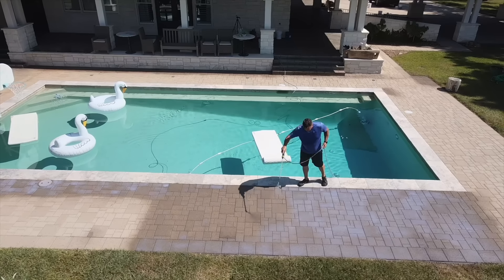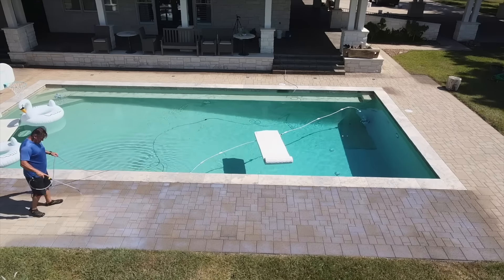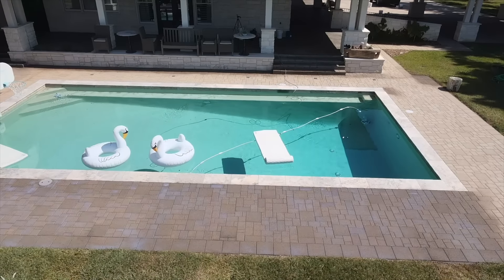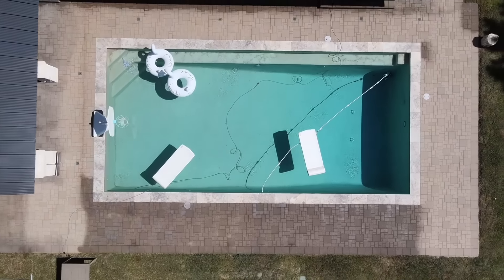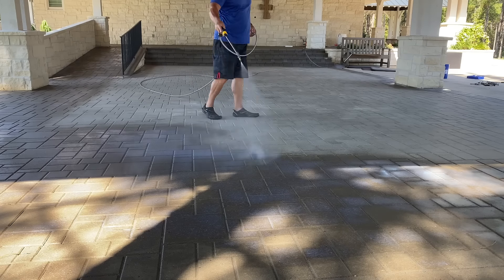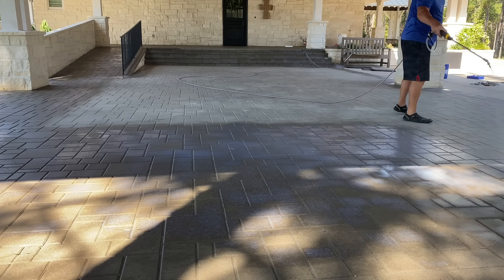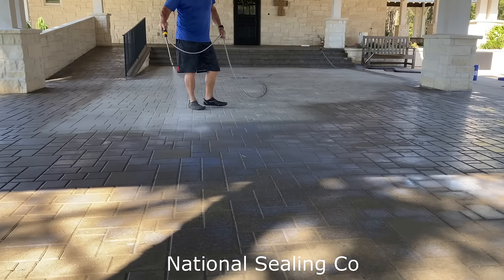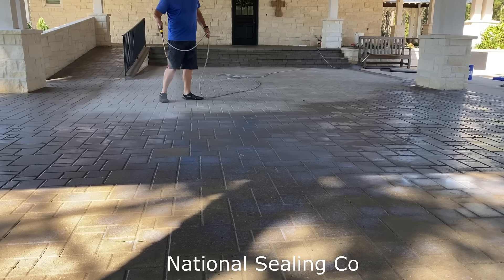We also combine this dye with our coating — this is completely different from folks that are trying to copy this by putting something in a sealer and throwing that down. Because as most of you know, sealers will only last about a year. Again, we're the largest paver sealer in the country, so we use a lot of sealer.